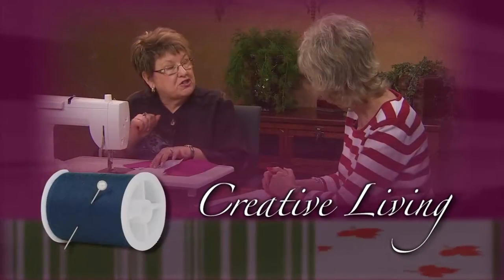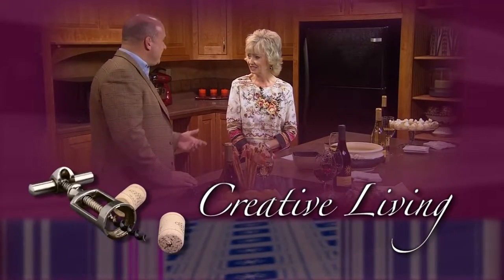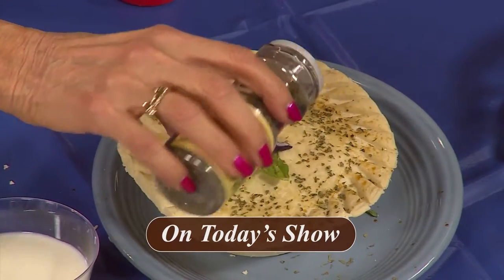Creative living — utilizing today's technology with the best of the past to bring you innovative ideas and up-to-date information for creative lifestyles in today's active world. With your host Cheryl Borden. Welcome to Creative Living. Today we're beginning a new series of shows. We're going to talk about why fish is so versatile and good for us, learn to make some cute purses, and demonstrate making treat pops.